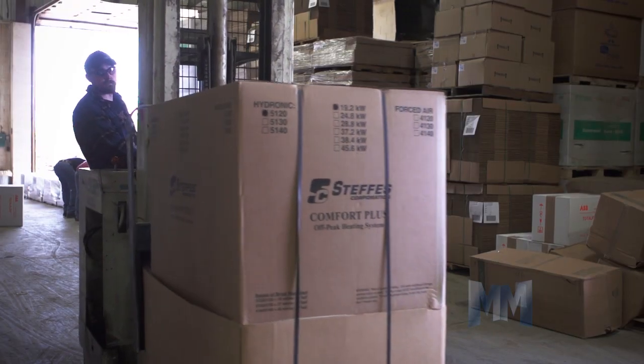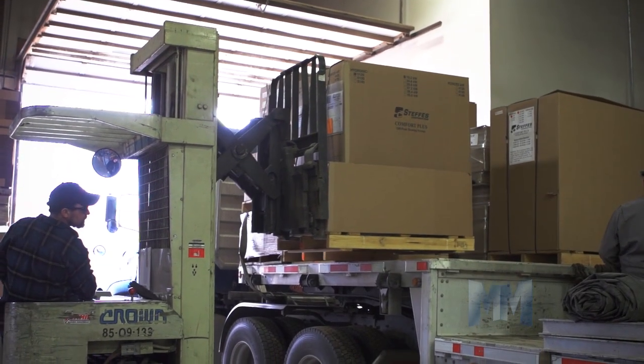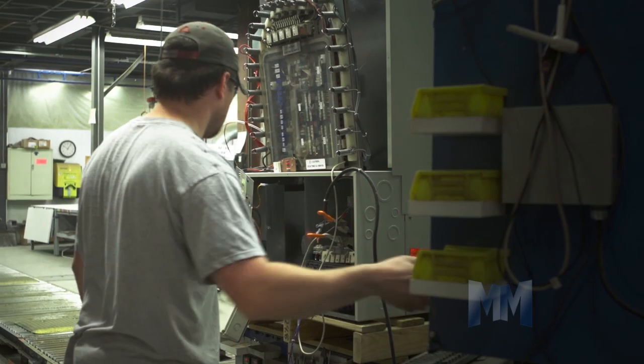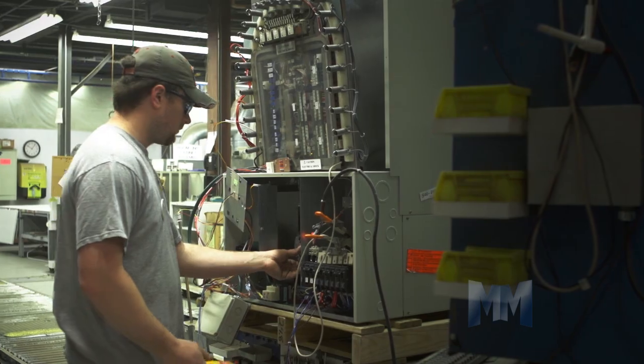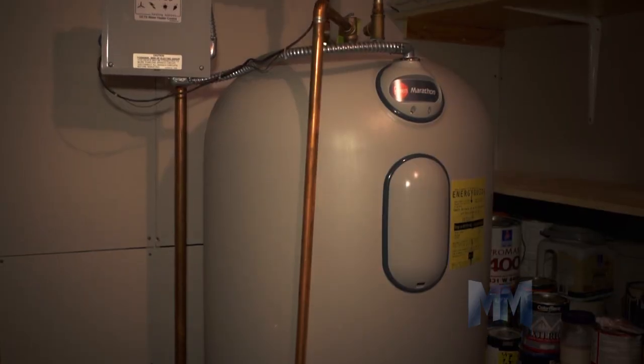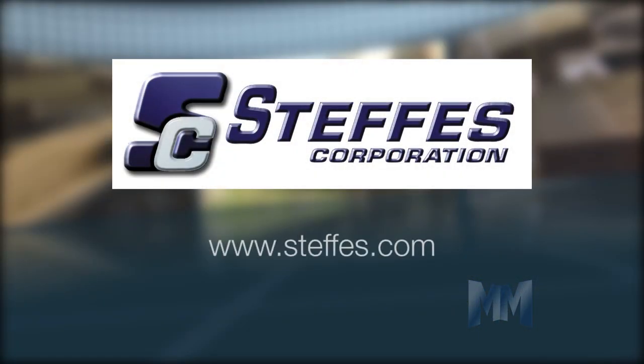This proven energy storage solution is available today and at a fraction of the cost of other technologies. A recent publication from Sandia National Laboratory ranks this technology as the lowest cost electric storage available today. To find out more about the Steffes Corporation and their innovative products, visit their website at Steffes.com. This is John Criswell for Manufacturing Marvels.